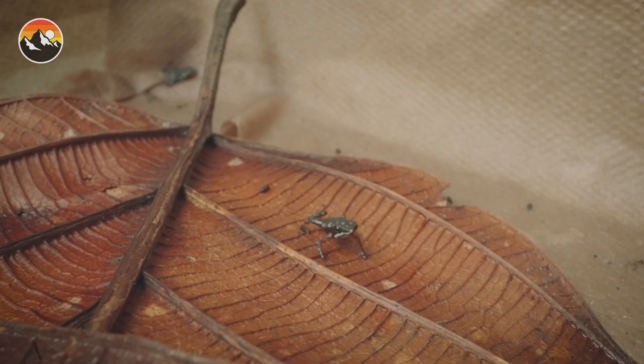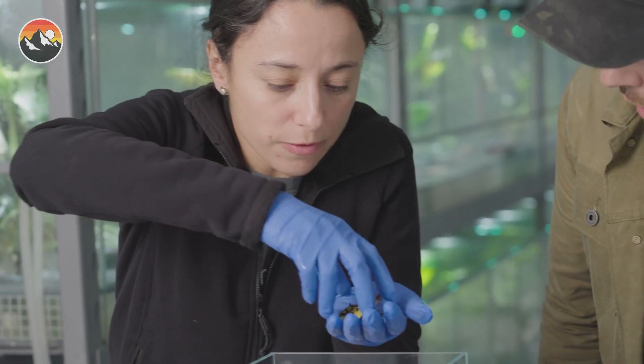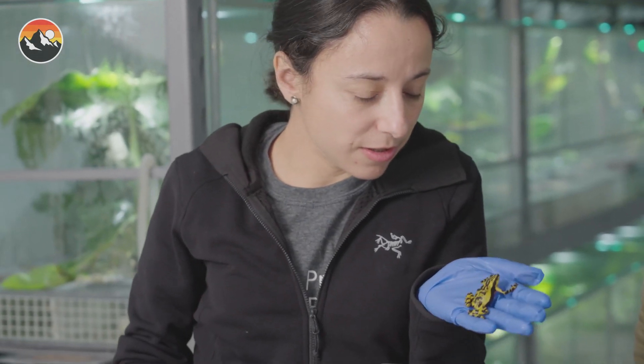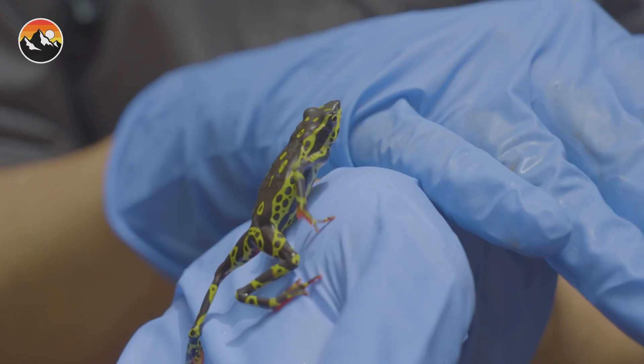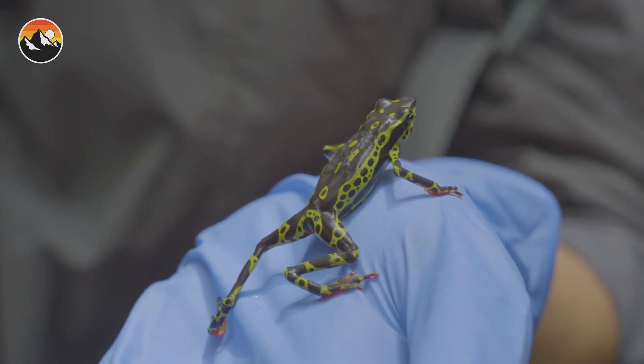These frogs are small, only reaching about 2 inches in length. They're also very colorful, with bright patterns of orange, red, and yellow on their bodies. The clown frog is a member of the family which includes other well-known species, such as the common toad.